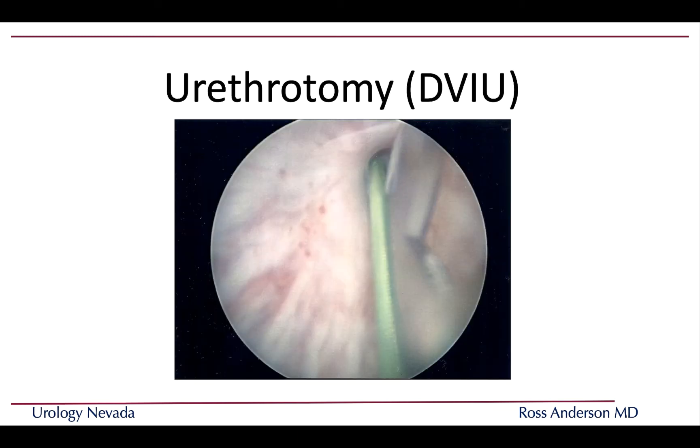Here's a picture of an internal cutting, or DVIU urethrotomy. The green tube-looking structure is a wire used to maintain the lumen of the urethra, and the metal object is a small knife used to cut the scar tissue.